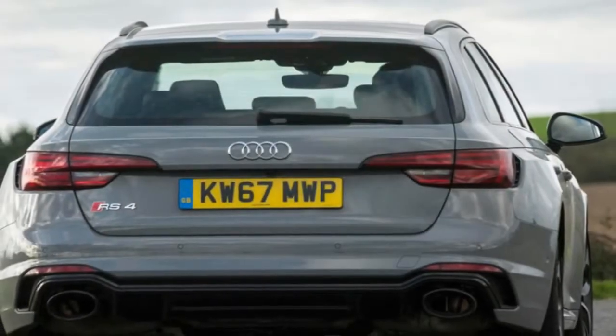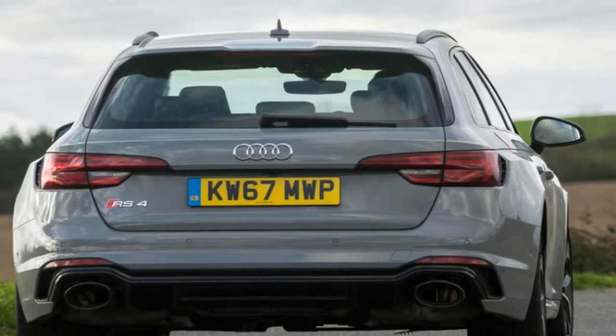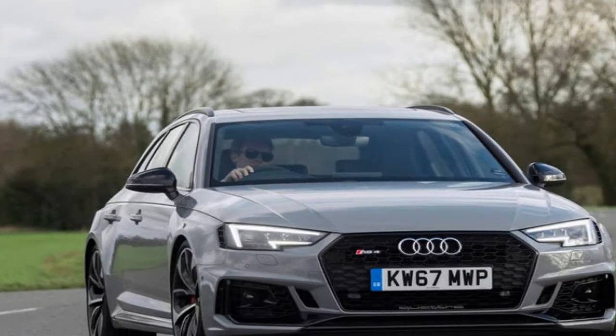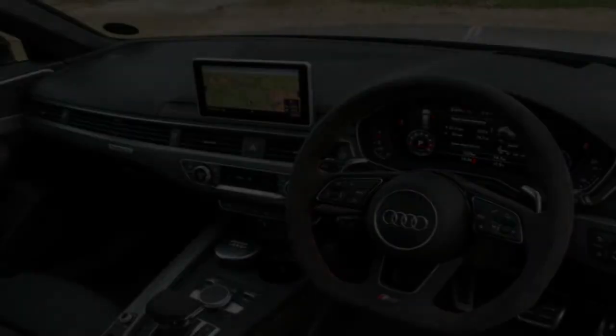The upshot is that combined fuel economy is up by roughly a fifth and carbon dioxide emissions are halved. That, of course, is only part of the story — downsizing has taken a good measure of weight from the nose too. This V6 is 31kg lighter than the V8 and employs the hot-V architecture pioneered by Mercedes-AMG.